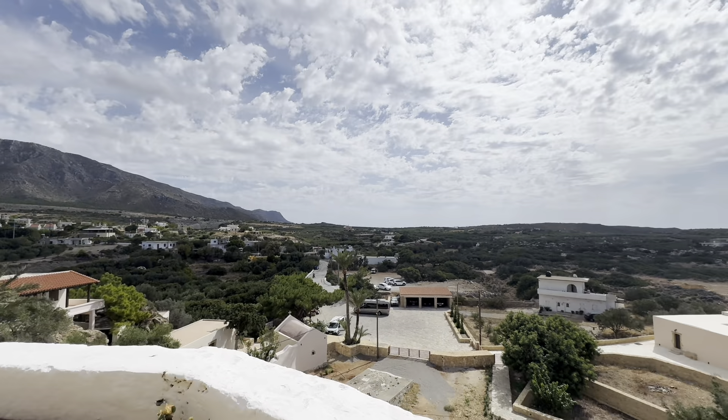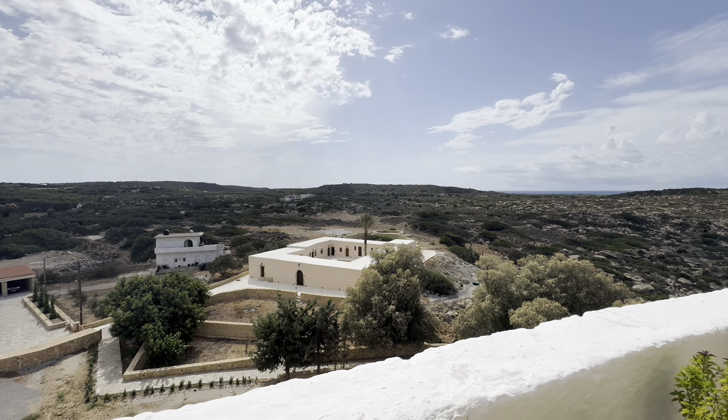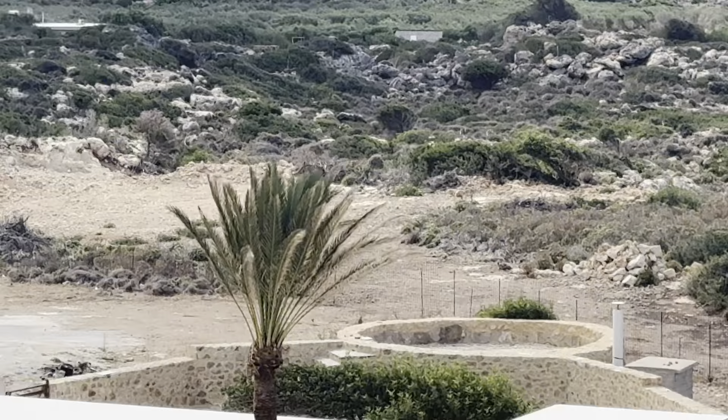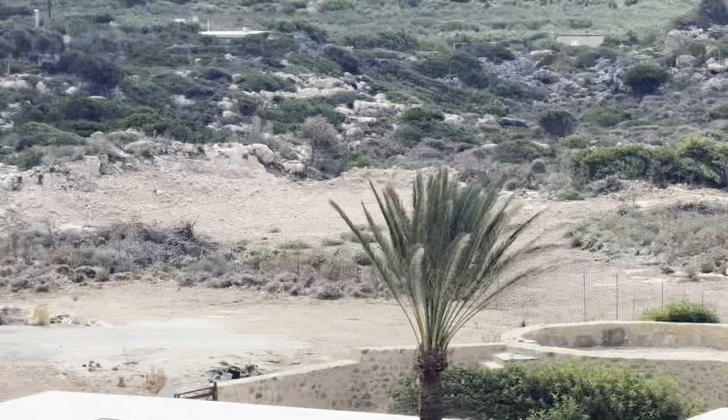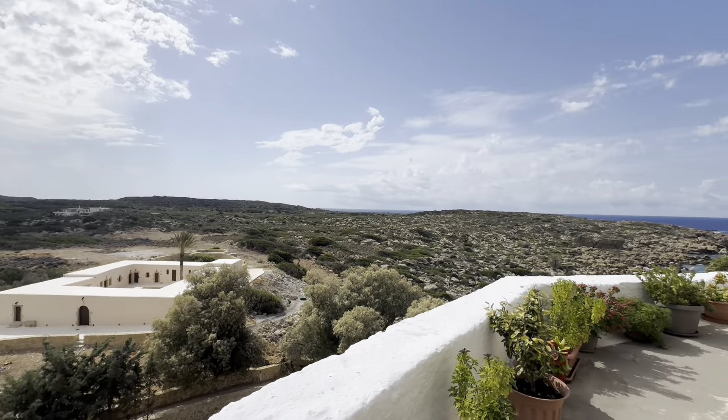From outside the church you can see some mountains, some houses, and olive tree plantations around the area. It was very quiet and very peaceful.